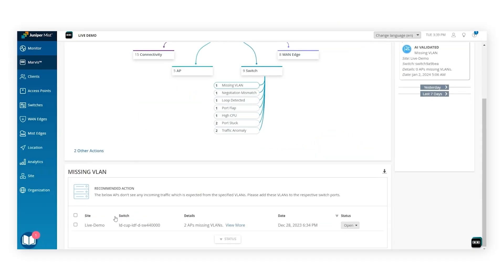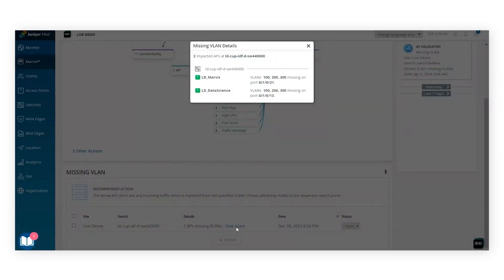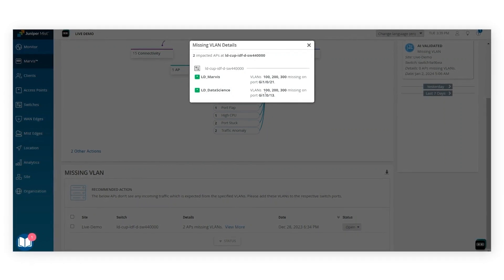AI-native means up to 90% fewer trouble tickets with simplified IT operations. Real-time SLEs and recommended actions help fix issues before they impact users.